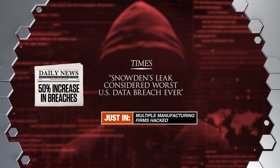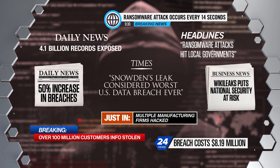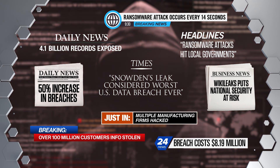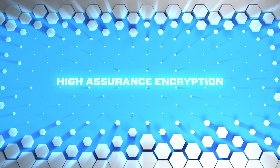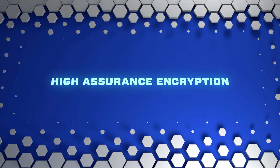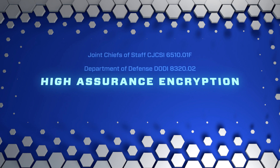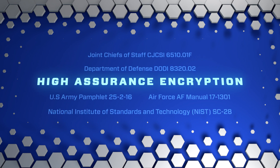Physical security and commercial encryption no longer offer complete protection. Vulnerabilities can lead to breaches and insider threat incidents. High-assurance encryption has been and continues to be the best way to safeguard classified information and meet federal cyber requirements for system deployment.